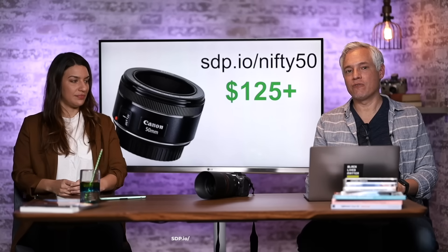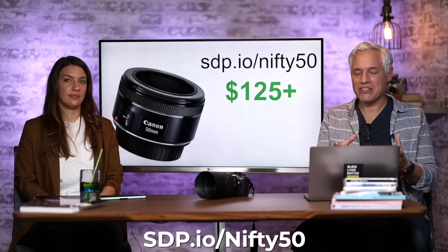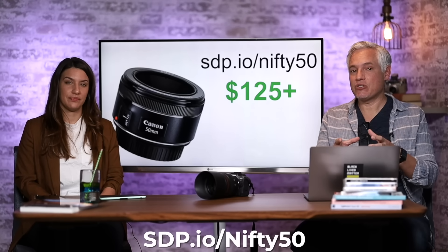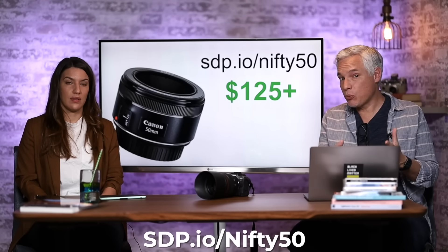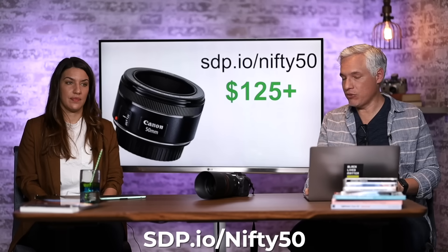Another great gift for photographers is what we call a nifty-fifty — an inexpensive, kind of plasticky lens. If you know somebody still shooting with their kit lens, this inexpensive lens can give them the power of bokeh, of controlling background blur, and really take portraits, action, and indoor sports to the next level. Go to the link and you'll see a variety of different options.